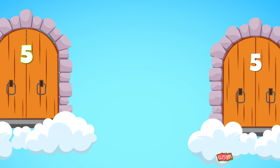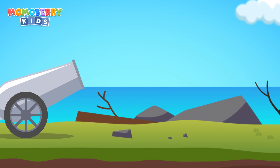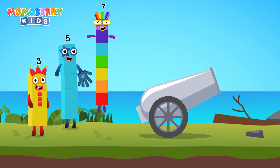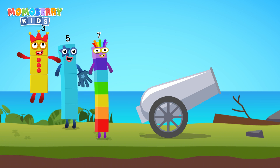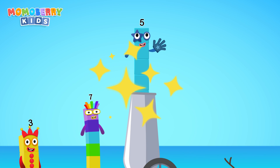Get ready! The number cannon challenge begins now! Pick the right number blocks and launch the cannon to save them! 7, 5, 3 — choose the right number, we need 5. Cracked it!